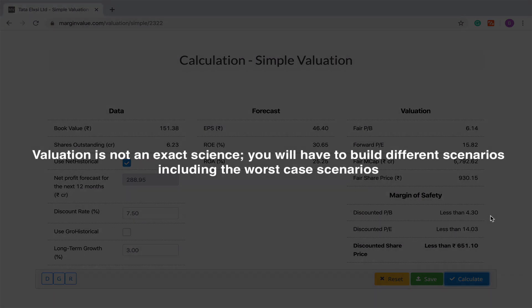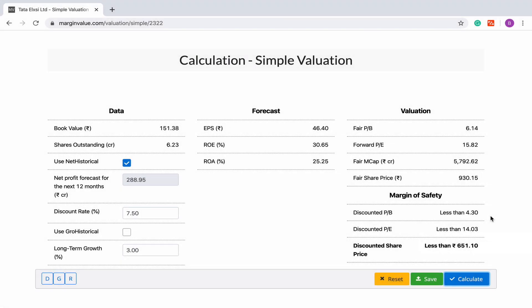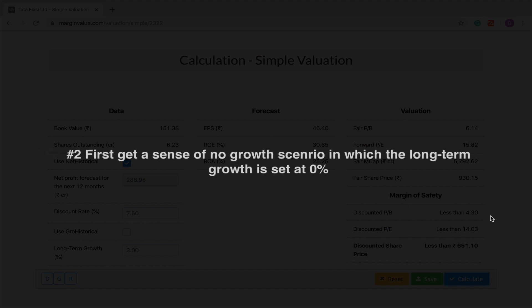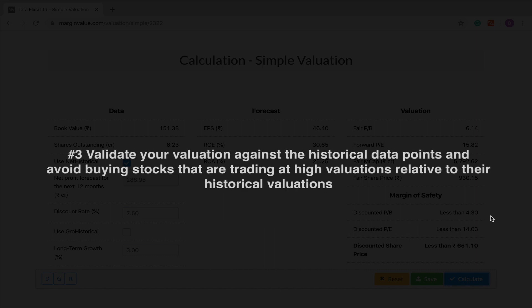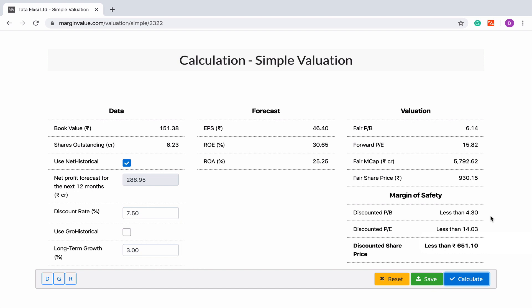Valuation is not an exact science and you will have to consider different scenarios so that you build some margin of safety for yourself. Please remember these important points whenever you are doing a valuation using the simple valuation tool. Point number one: be conservative and work out the worst case scenarios. The second point is to first get a sense of the no growth scenario — what will be the valuation if we assume no growth in a company's earnings? The third important point is to always validate your valuation against the historical data points and avoid buying any stock at a valuation that is greater than the historical valuation. For example, if Tata Alexi's historical price to book is 10, you will not buy it when it is trading at a price to book of 15.